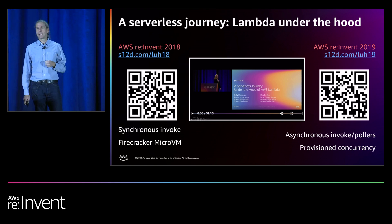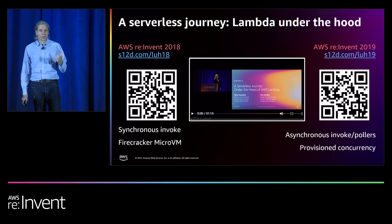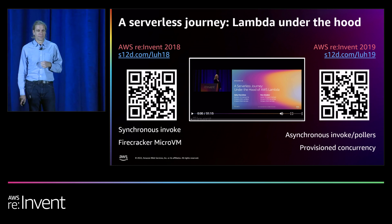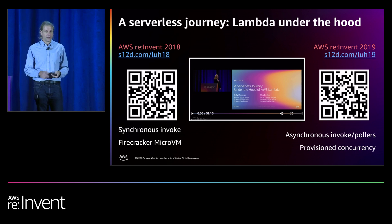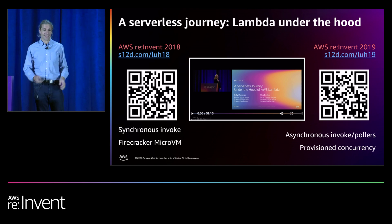Then in 2019, they covered how async invoke works, as well as how you could then use Lambda to poll just from Kinesis, and also talked about scaling up with provisioned concurrency. Today, I'm going to start with a bit of a recap of how the different Lambda invocation models work, and then both Chris and I are going to dive deep into some of the interesting ways we've evolved the service since then, and solved some interesting challenges to bring new functionality to Lambda. You can use the QR codes, which use s12d.com, a link shortener for Serverless Land, to watch the previous journey talks.